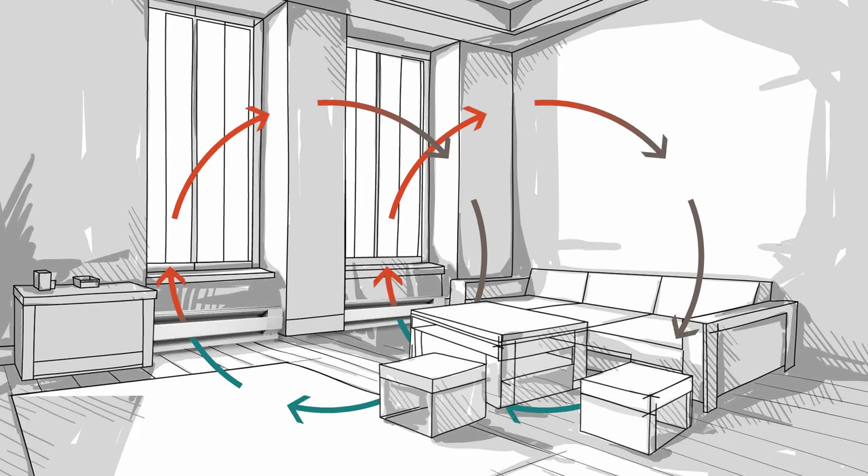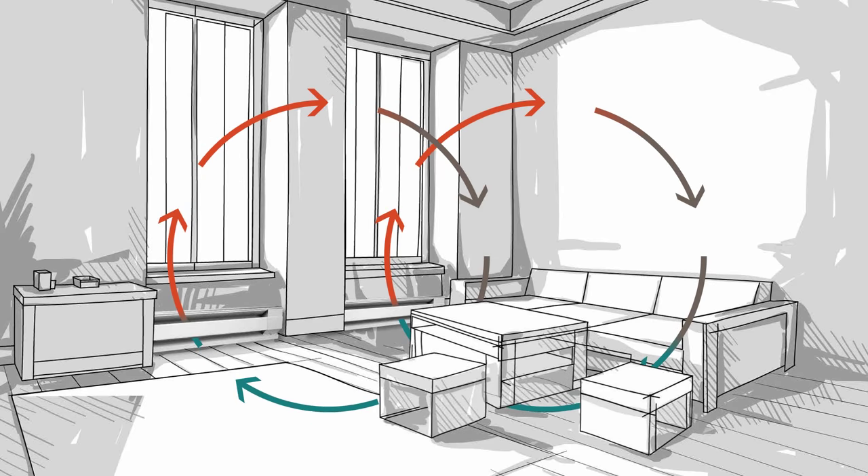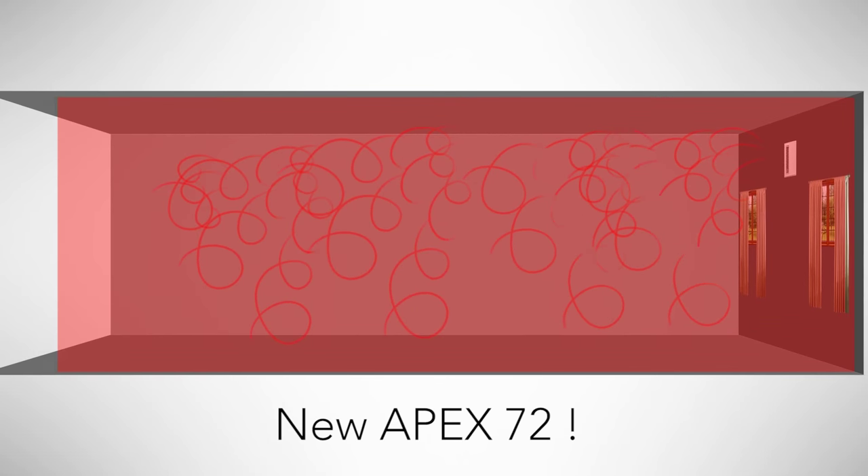Baseboard uses the natural convection process where the heat rises and cold air falls, whereas the in-wall heater uses a fan to push that conditioned air around the room. So this is going to save you a little bit of money over operation costs compared to the baseboard.